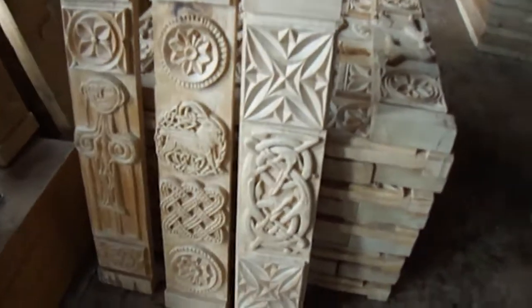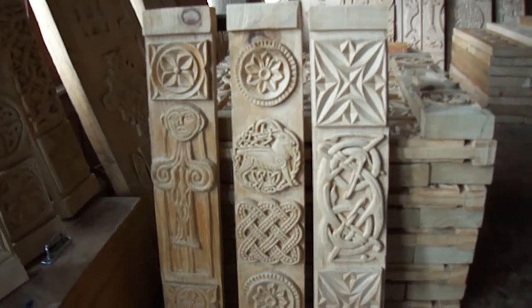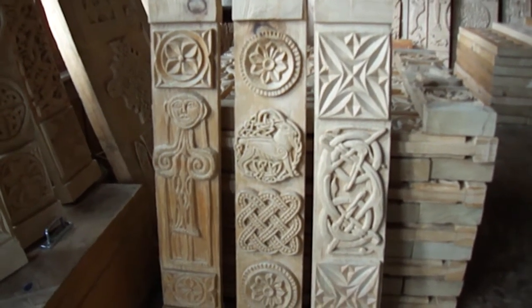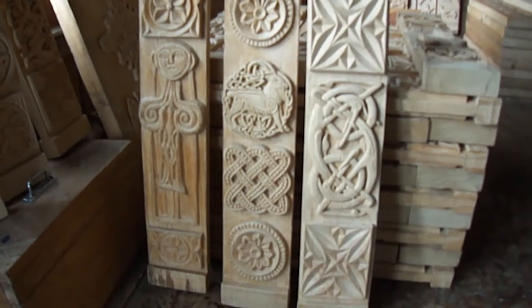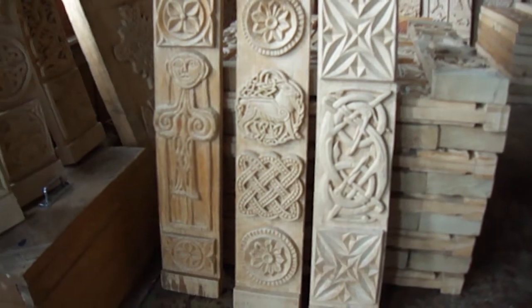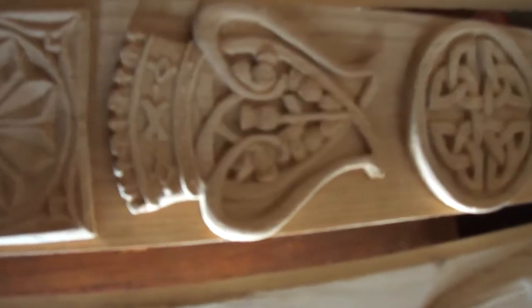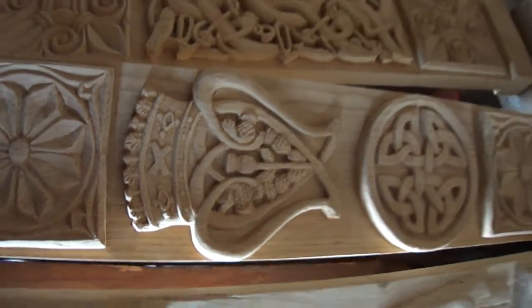All the designs are sort of Celtic, Pictish, Scottish-themed designs to look the part back home in Strathglass. It's been a bit of a learning curve for the guys here who are much more used to carving traditional Indian designs. You can see a big mixture — there's a Scottish crown with a thistle in the middle. It's quite strange that all these Celtic patterns have been carved out here in the Himalayas.